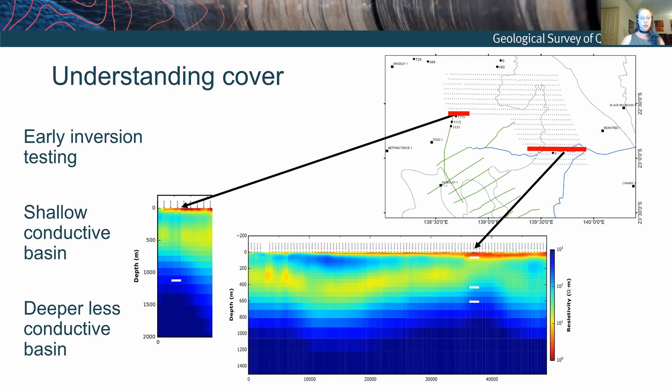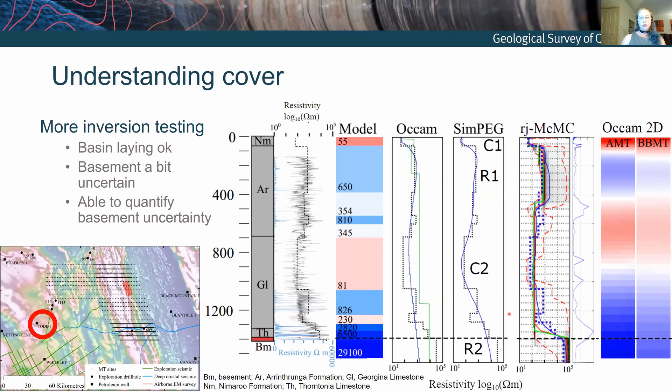At the other location with drilling control, we've got a conductive feature at the top of the Georgina Basin — not the Eromanga Basin this time, so that's a bit different. We've still got a two-layer basin structure and then a basin that sits off the bottom of the main depth of the inversion. Initially promising, but with a bit more work to be done.